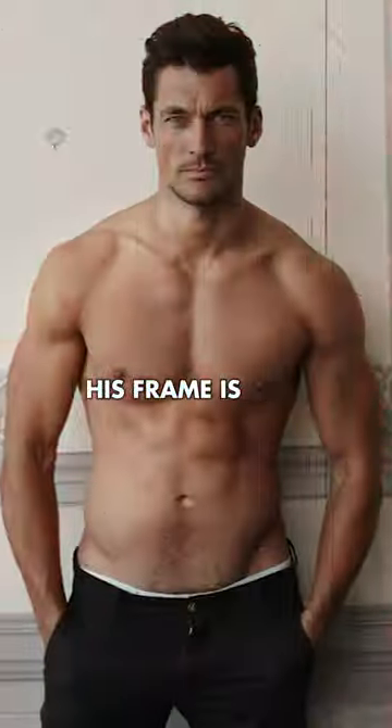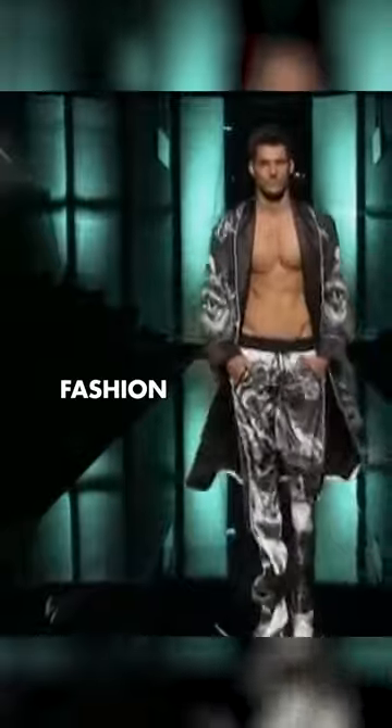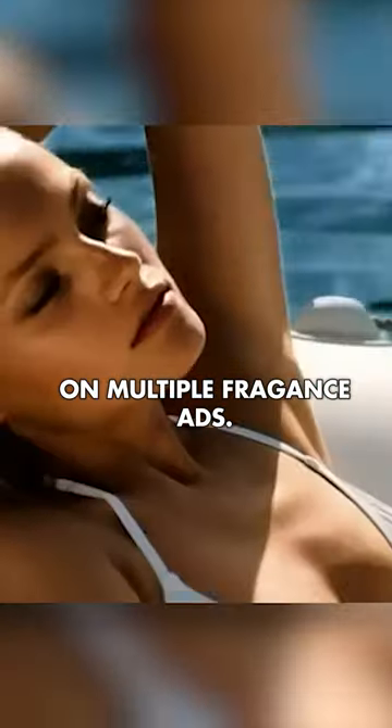He stands at 6'2", his frame is good, and he has a lean athletic physique. Gandy is one of the most successful fashion male models and has shown up on multiple fragrance ads. He's got an overall SMV of 10 out of 10.